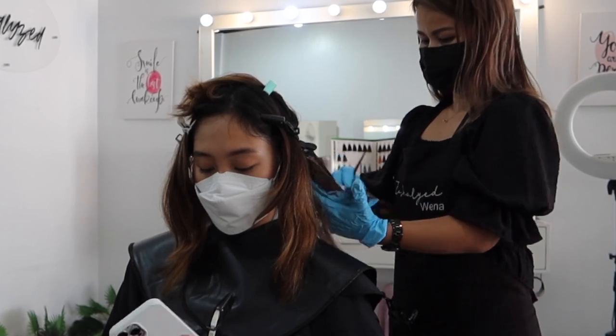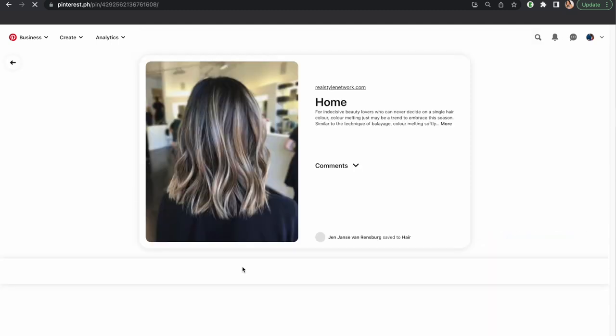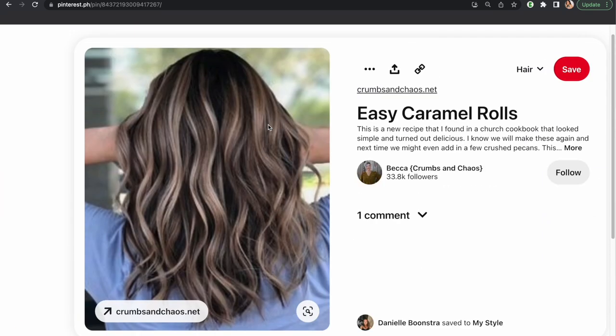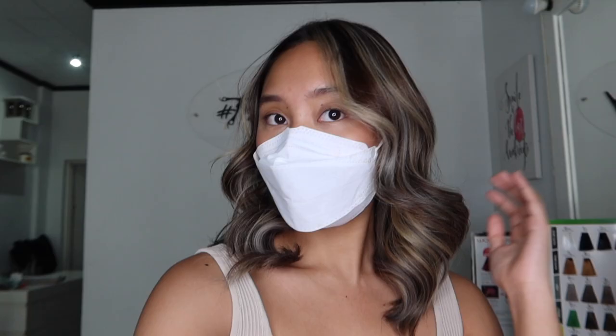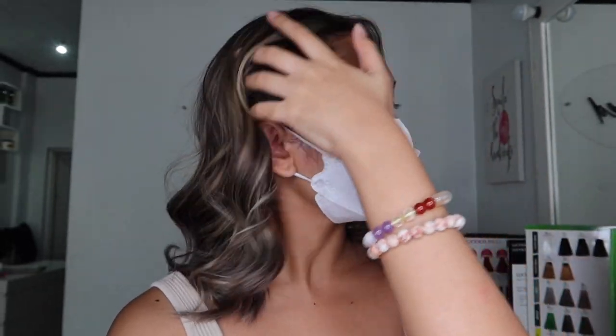Diving into the hair color in detail — the peg I showed is more of a blonde brownish color. But Ate Wena mentioned we have to make it darker at first so that when it fades, it looks just like the peg, since the pegs I showed her are actually faded colors already. I'm trying to explain this as detailed as possible so when you want to try it yourself, you get the whole idea. And this is the final look — it exceeded my expectations. I love it so much. Thank you Ate Wena. I cannot wait to see how the color fades and to style this.